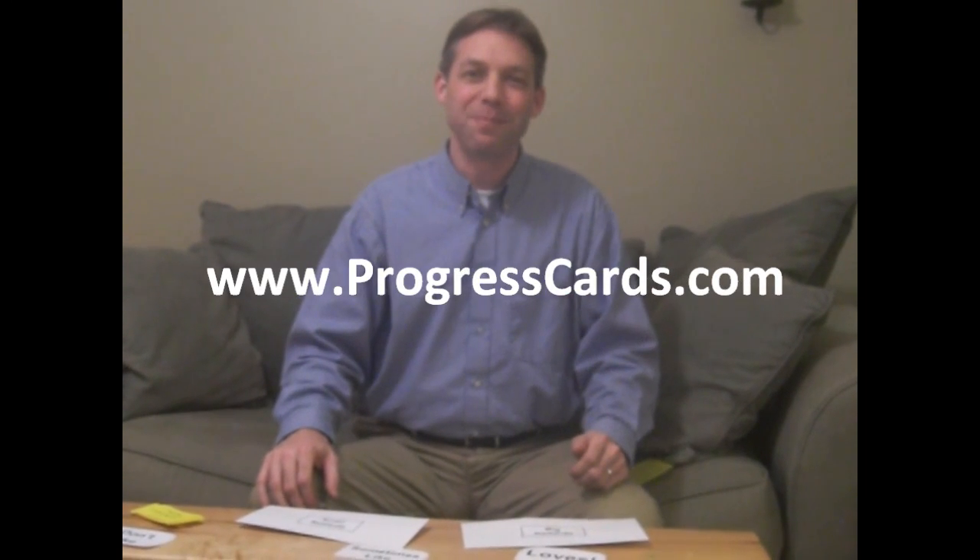For more information about Progress Cards, be sure to visit www.progresscards.com. Thank you.